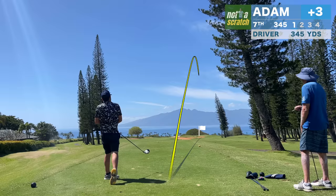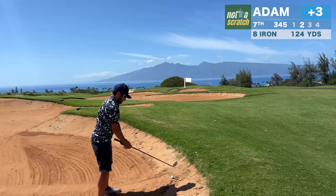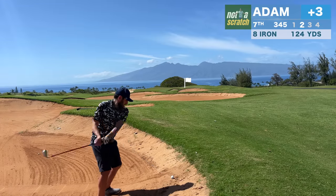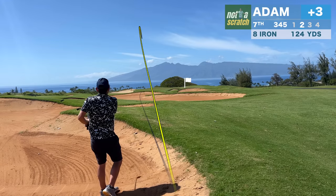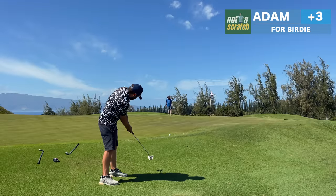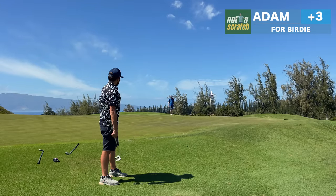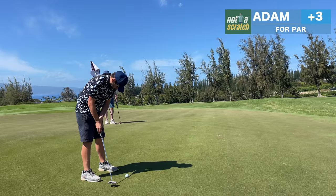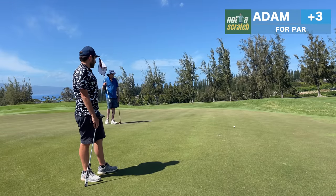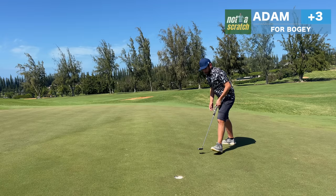In hindsight, this might not have been a driver hole — there are bunkers up the right, and look where this one winds up. I have a really awkward stance with the ball above my feet in the bunker. I look to the front left part of the green and I'm thrilled with getting it close, but I'll have another tough putt from off the green. I misjudged the long lag putt and got way too aggressive, leaving a tough look at bogey — but I'm lucky to make it.